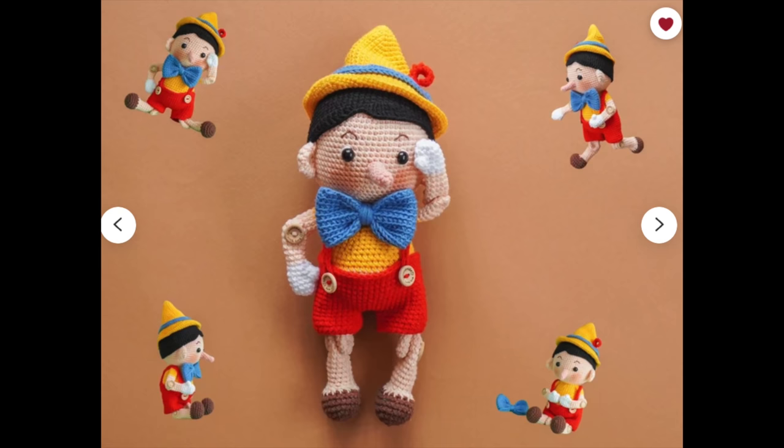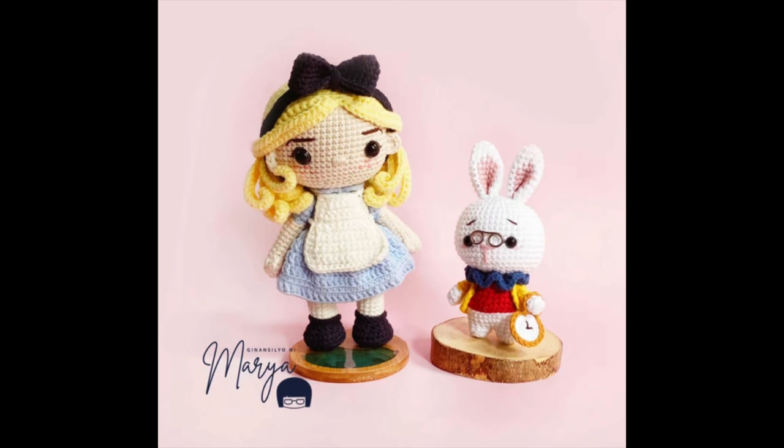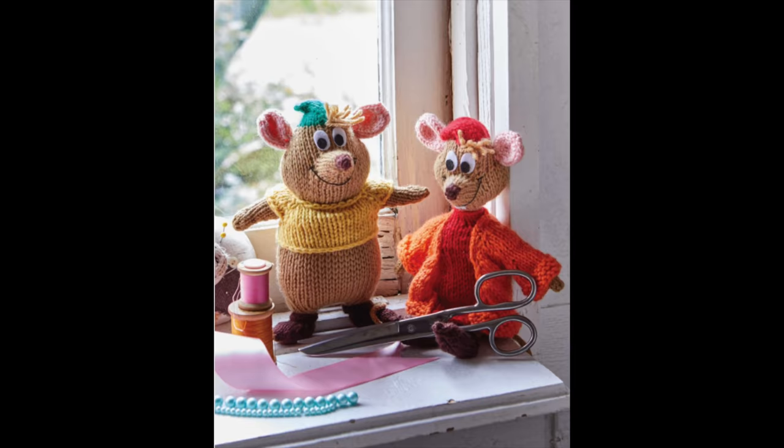I'm getting ready to show you the most amazing, the cutest, most adorable, classic Disney-inspired crochet and knitting amigurumi projects, and I have a feeling that your list of toys that you want to make is about to grow exponentially.